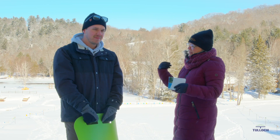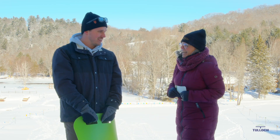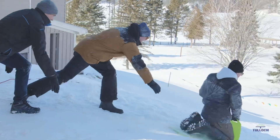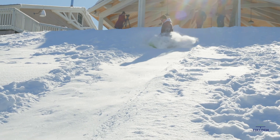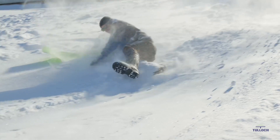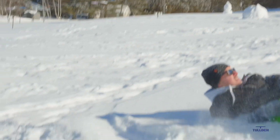Well, we are going to watch you go down that hill now, so everyone at home can enjoy that. Sounds good. Thanks, guys. Thanks for coming. Have a great day.